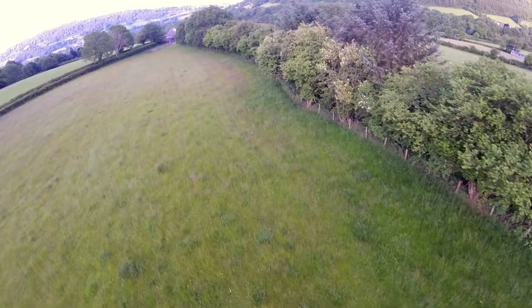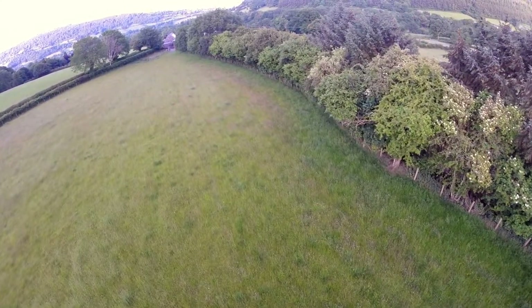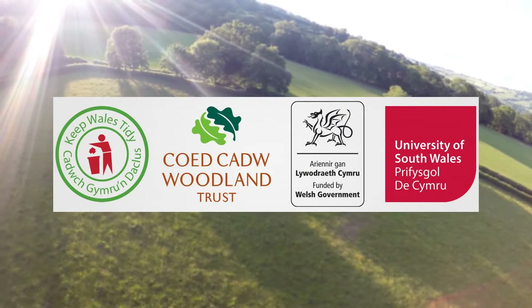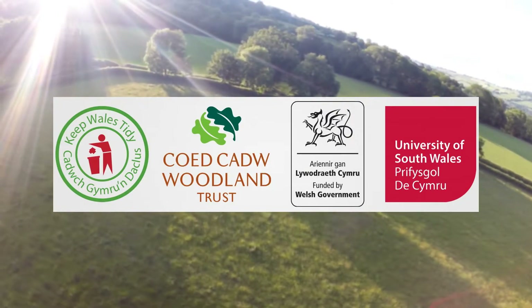However, there are now efforts to arrest this habitat loss. With funding from Welsh Government's Nature Fund, a partnership has been formed with Keep Wales Tidy as its lead alongside the Woodland Trust and the University of South Wales. The Long Forest project is a way really of raising awareness and interest in our hedgerows.